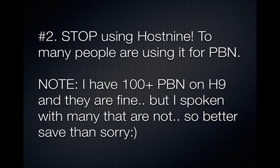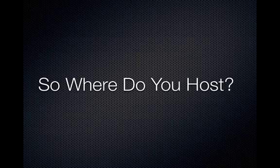This is kind of a tough one: stop using Host9. I still have a hundred sites on Host9 and they're perfectly fine, but just to be on the safe side — everybody has been using Host9 lately for private blog networks, and I know a lot of people that got their sites deindexed while on Host9. So if you can, I would recommend moving off of Host9.